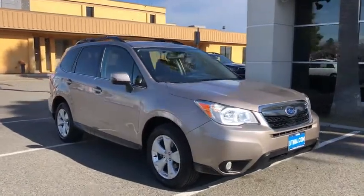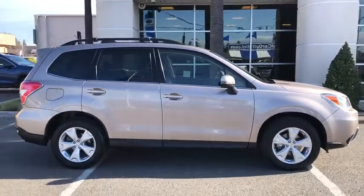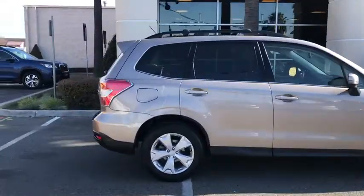We are pleased to show you the 2014 Subaru Forester. The Subaru Forester is a sensible, practical, and affordable vehicle. It has an impressive, comfortable ride and handles well.